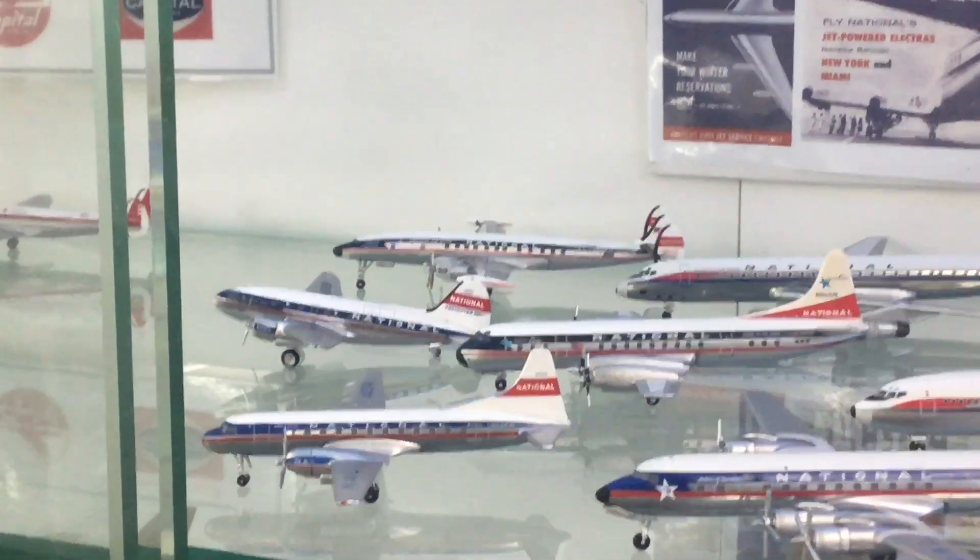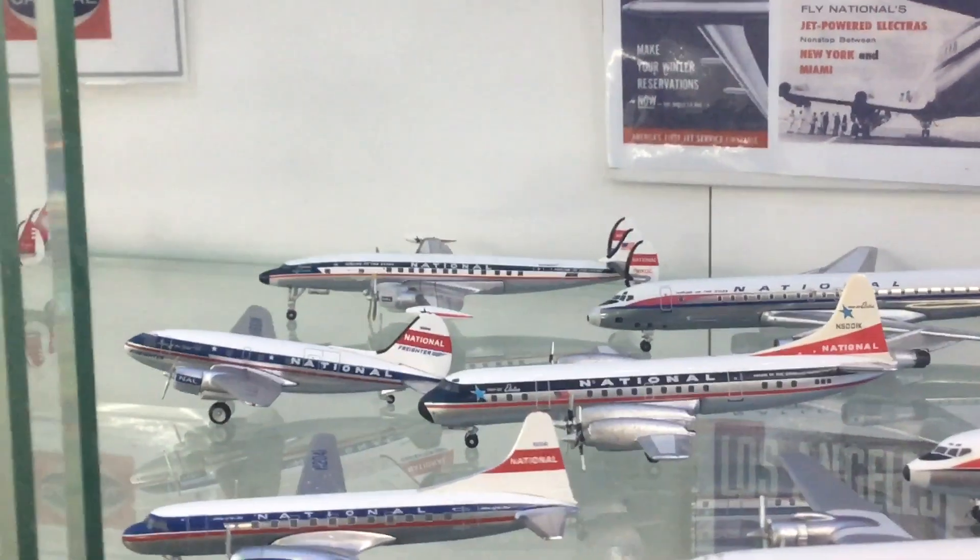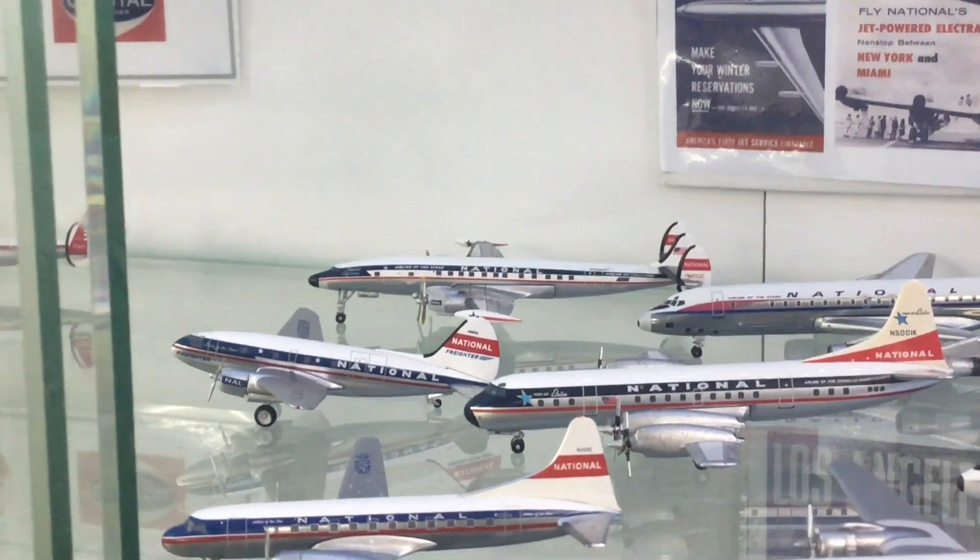You can see on all these early aircraft that just behind the passenger door it says 'Airline of the Stars,' because it was renowned for flying superstars on its route network, which primarily came down the eastern seaboard to Florida and occasionally later across to the west coast. Behind the Convair we've got a Curtiss C-46 Commando set up as a freighter.